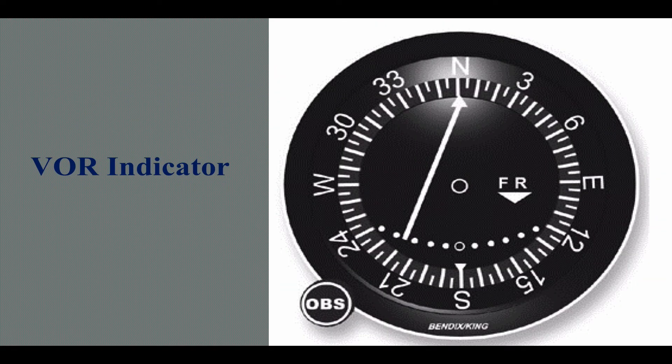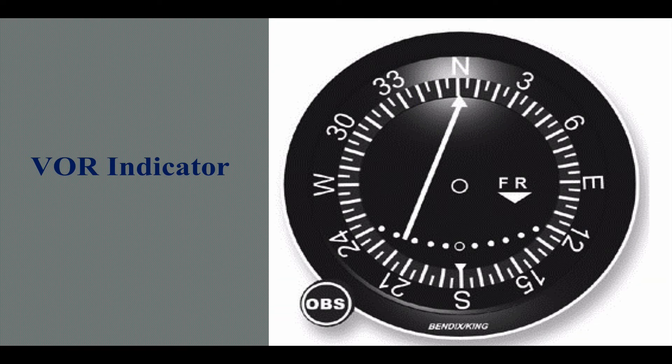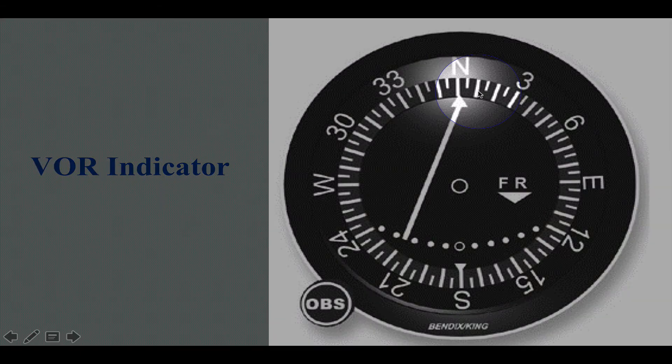A standard VOR indicator — and this should be review for most of us — has an azimuth that's rotatable via an OBS knob, or Omni Bearing Selector. You select a course by twisting this knob, which rotates the whole card. This is a very traditional type of display. What's at the top is the course selected — in this case the 360 or north radial. We have numbers every 10 degrees and smaller tick marks at every 5-degree increment. The dot system below shows how far off the selected course you are via the CDI, or course deviation indicator.